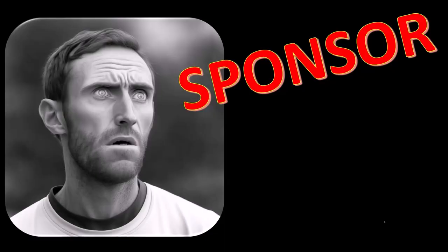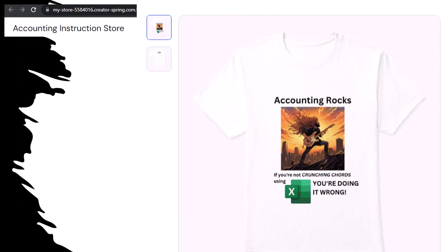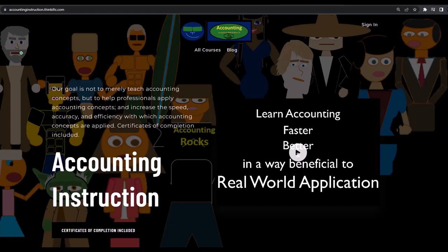First, a word from our sponsor. We're sponsoring ourselves on this one because apparently the merchandisers don't want to be seen with us. But that's okay, because our merchandise is better anyway. Like our Accounting Rocks product line — if you're not crunching numbers using Excel, you're doing it wrong. Accounting is one of the highest forms of artistic expression, and accountants have an obligation to share the tools to properly channel the creative muse. So get the shirt. If you would like a commercial-free experience, consider subscribing at accountinginstruction.com or accountinginstruction.thinkific.com.